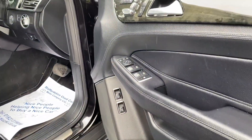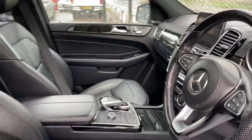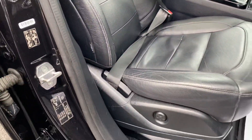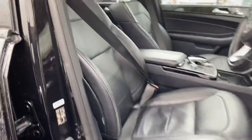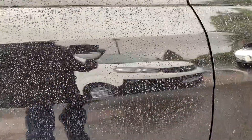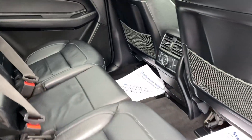Same story on the inside — it's a lovely specification. Got the big panoramic opening sunroof as well, flat side steps, beautiful diamond cut alloys.